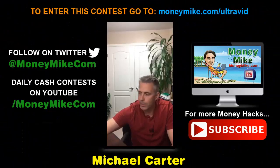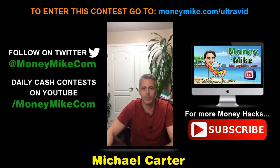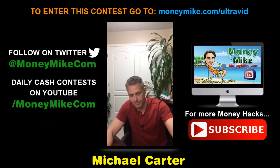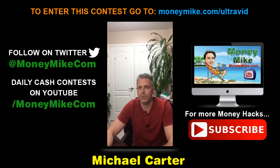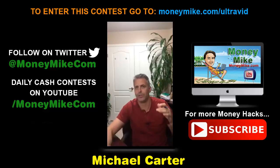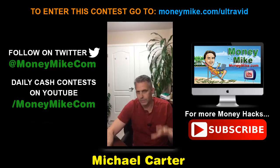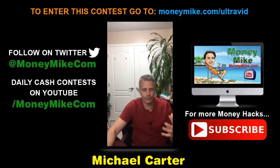Hey everybody, welcome — thank you so much for popping in. This is Michael Carter here from the website moneymike.com, and tonight this is Money Hacks at 8pm. We are looking at how you can actually combine lead generation with video SEO. The quick solution is you need to be using video obviously, but you want to be doing that with written content to attract traffic.